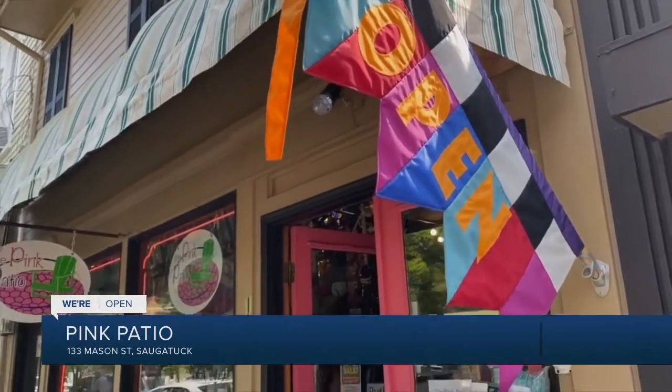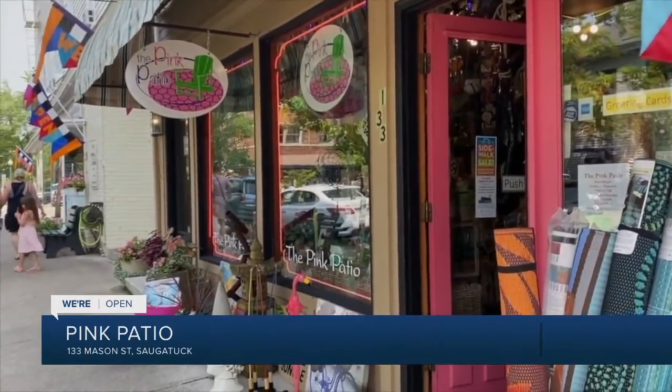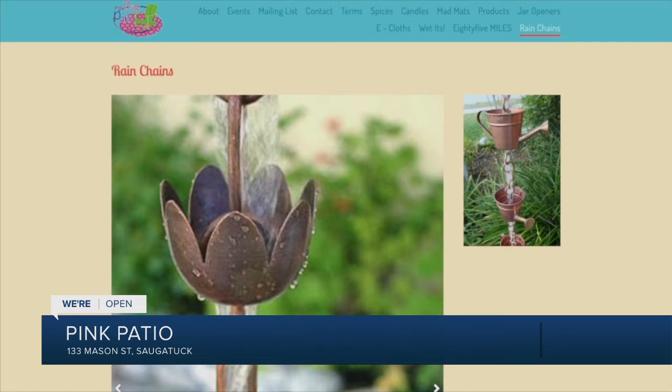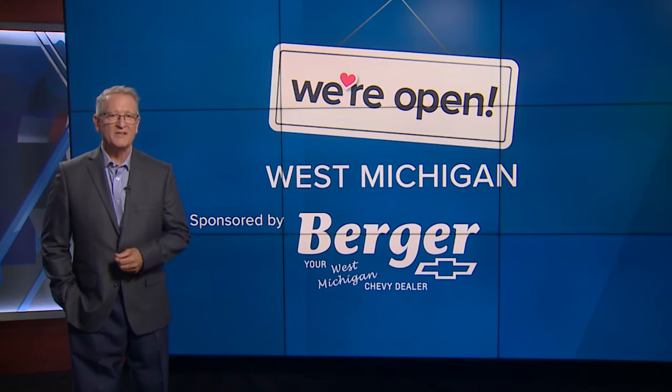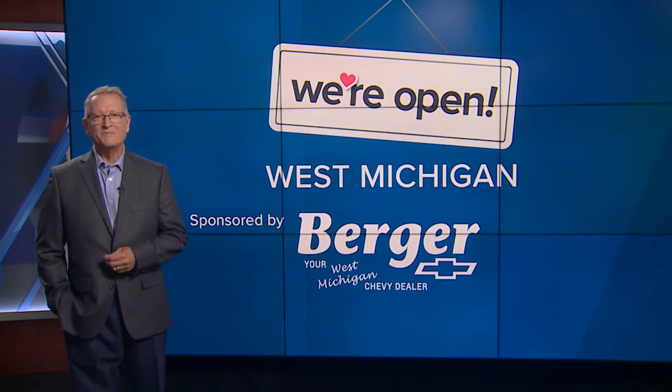The Pink Patio is at 133 Mason Street in downtown Saugatuck. Their website is thepinkpatio.com. Keep up with businesses that are open in West Michigan — go to fox17online.com/open. I'm Rob Westerby.